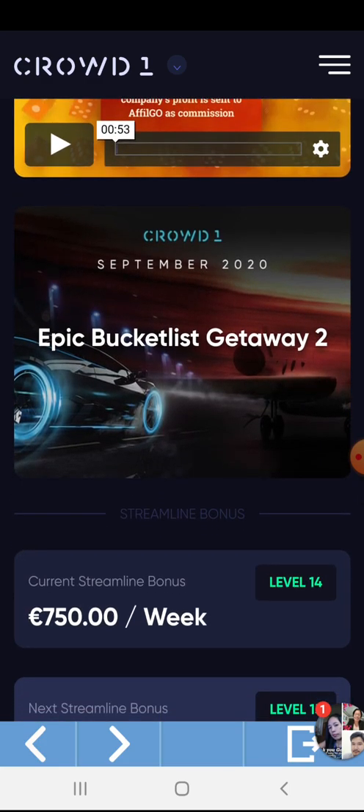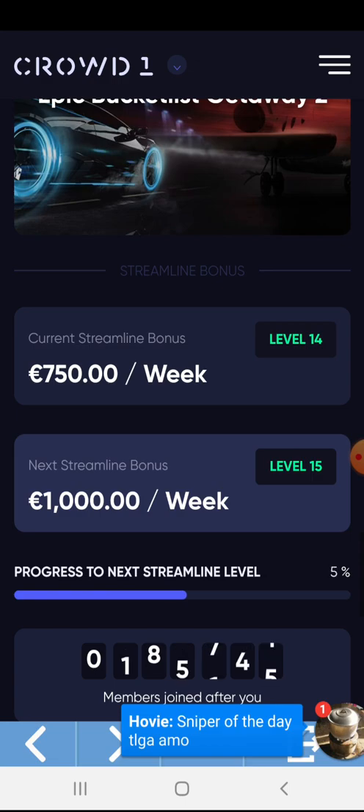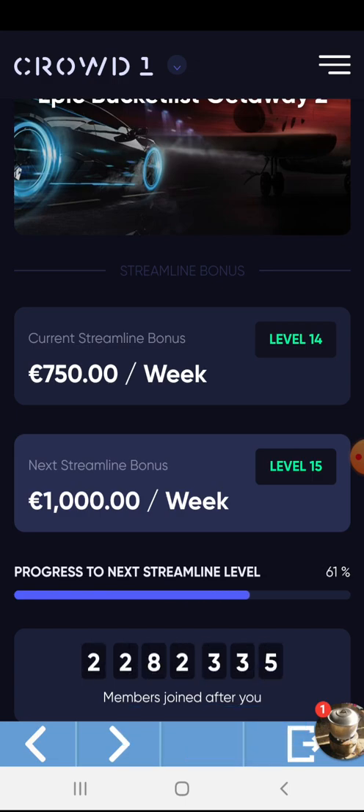This is the Epic Bucket List Gateway for September 2020. And this is my current streamline bonus — I am now at level 14.